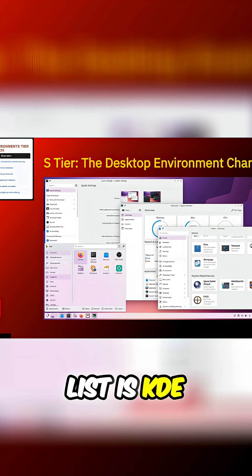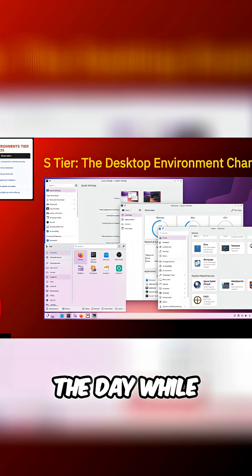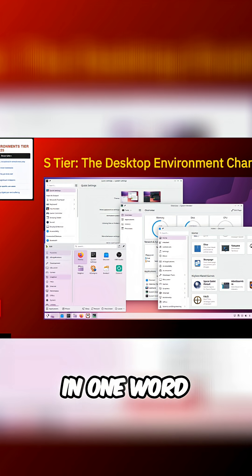Coming in at the absolute top of our list is KDE Plasma. If desktop environments were superheroes, Plasma would be wearing the cape and saving the day while the others are still figuring out how to put on their tights. What makes Plasma so special? In one word: balance.